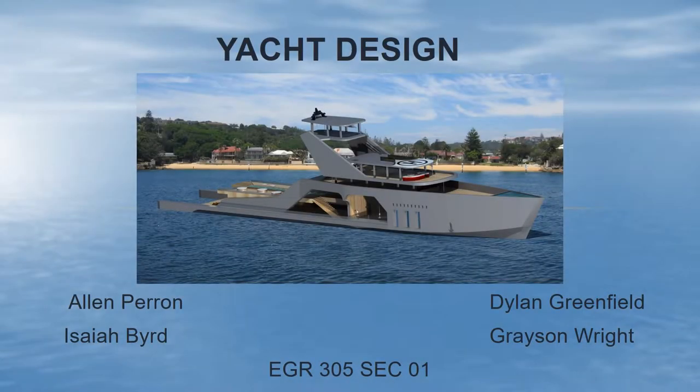This is our yacht design created by Alan Perrin, Dylan Greenfield, Isaiah Byrd, and Grayson Wright. We are in EGR 305 section 1 and our design is based off of a concept yacht that is 354 feet long.